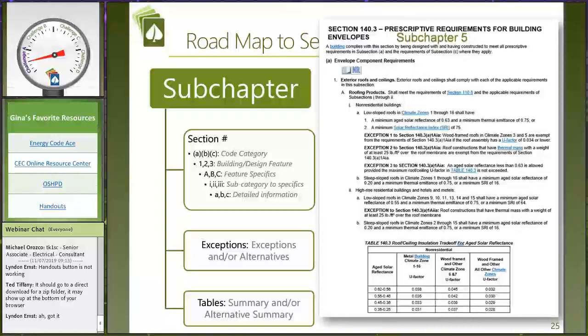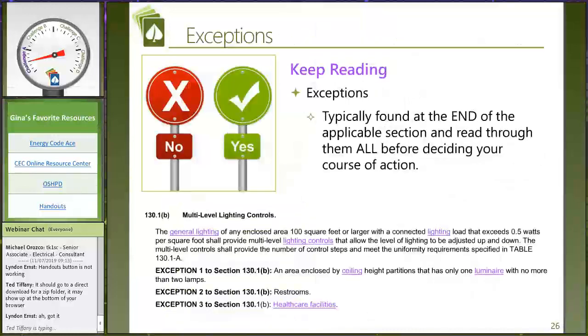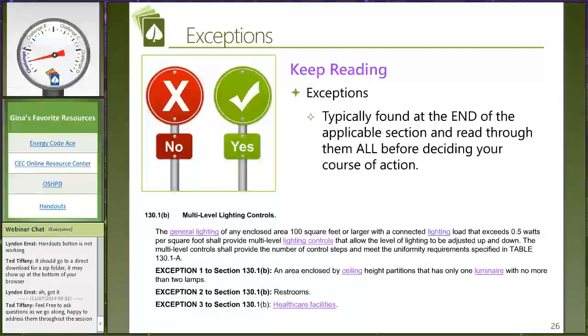The exceptions are towards the end of the written code language — they write the code language first and then assign exceptions. I personally wish they did it the other way around and gave me the exceptions first so I know when I can skip reading something. I really suggest that you look for the exceptions as a primary target when you get into a new section and then read the code language. Tables at the very end help summarize and give us further information about the topic. One of my tricks is to read the exceptions first, then go up and read the code language above.